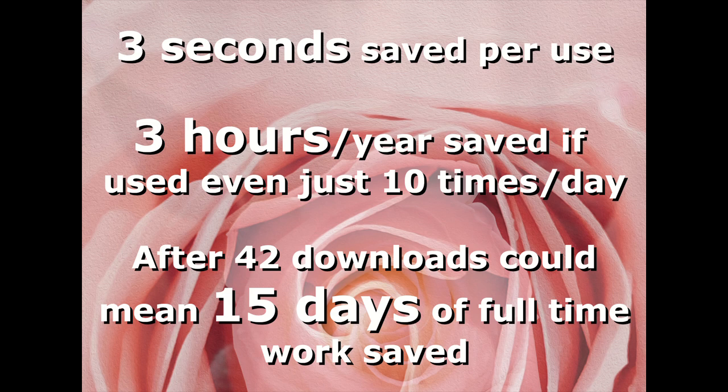But it really got me thinking: how do we actually measure the impact of these small efficiencies? It's not as straightforward as just counting downloads — we need to consider the bigger picture, the ripple effect. Maybe this plugin inspires a whole wave of time-saving innovations in the GIMP community. Other developers might see this and think, hey, I can do that too. And maybe users start looking at their own workflows differently, thinking about how they can optimize those little things.